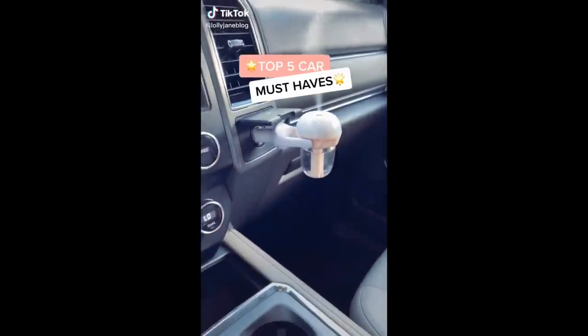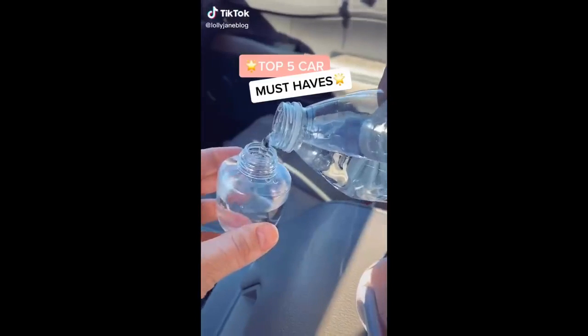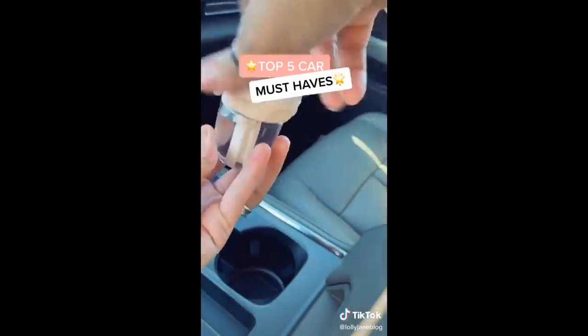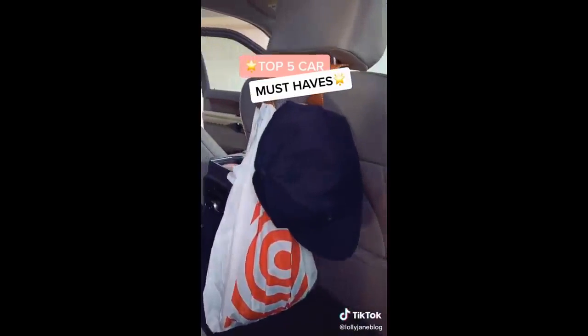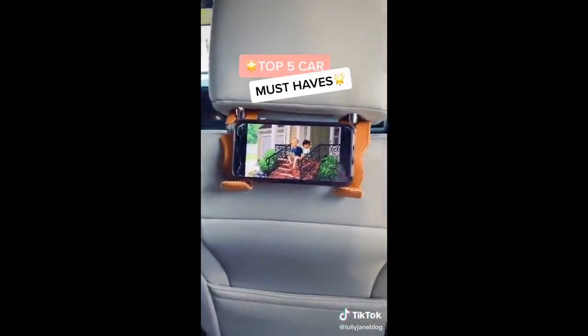How to keep your car organized and smelling good. This is a humidifier and diffuser in one — it plugs into your cigarette lighter and smells so good. These hooks are a game changer: so easy to find your wallet, and they hold groceries, hats, jackets, and even phones.